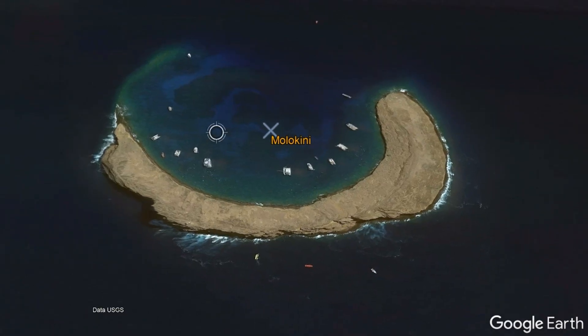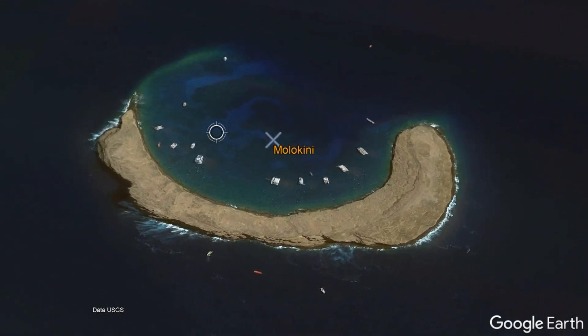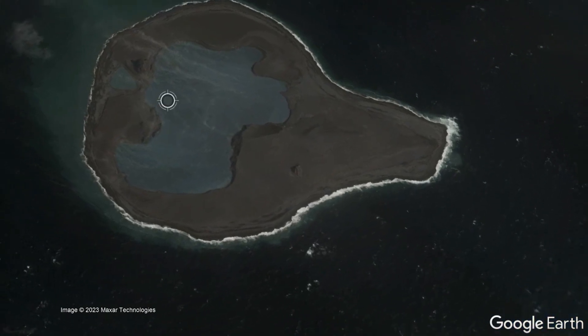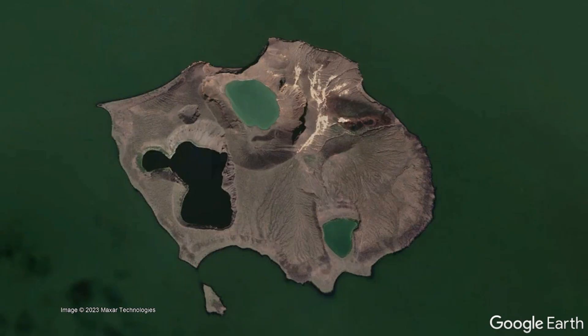Although Molokini might look like the exposed rim of a cinder cone, it is instead a different type of volcanic vent known as a tuff cone. While tuff cones can form in a wide variety of circumstances, they are a hallmark of volcanic eruptions regardless of source lava composition, which originate at shallow depths in a lake, sea, or ocean.